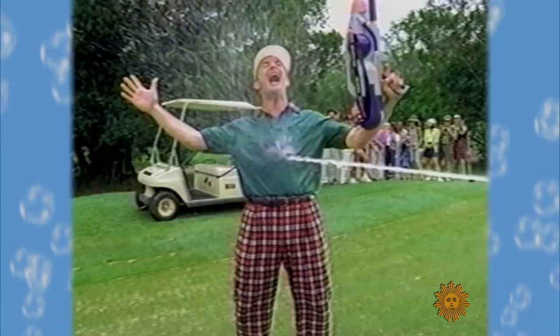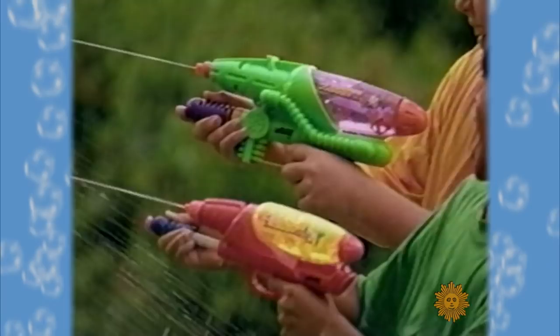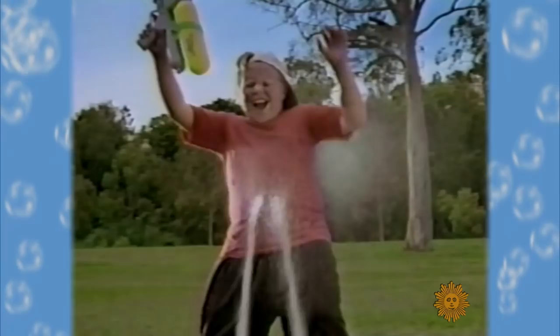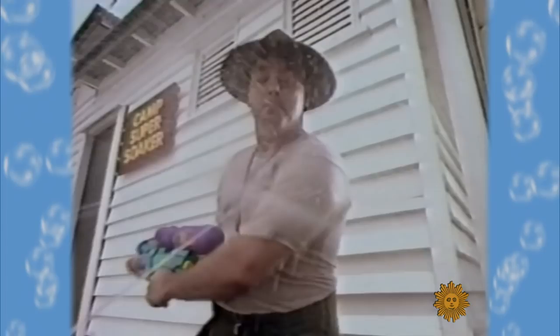The CPS 1000 packs a full-force blast from first shot to last. Since the Super Soaker hit store shelves in the early 1990s, it's racked up more than $1 billion in sales.